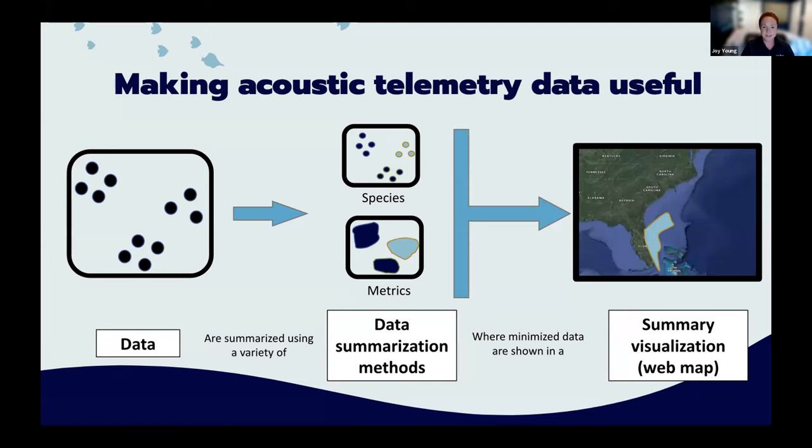So how are we going to do that? By using highly summarized data outputs. We take raw data, usually regarded as highly sensitive and tedious — no one wants to look at a file with 10 million detections — and we use several methods to group and summarize, then visualize that summary on a map.